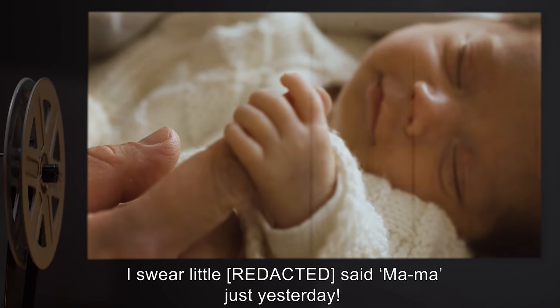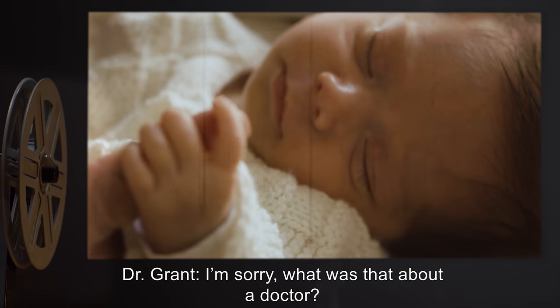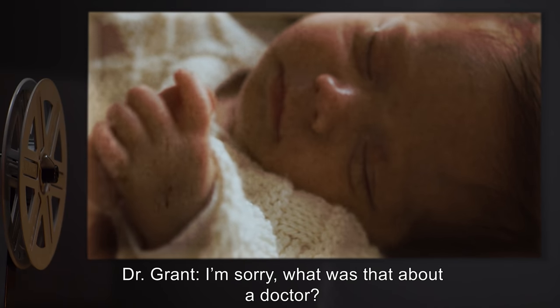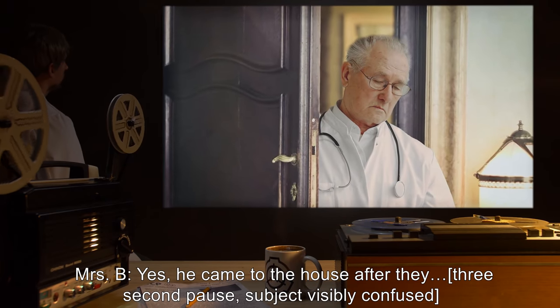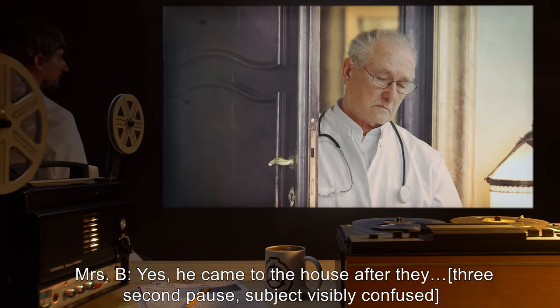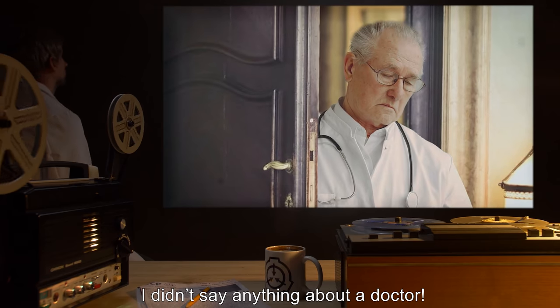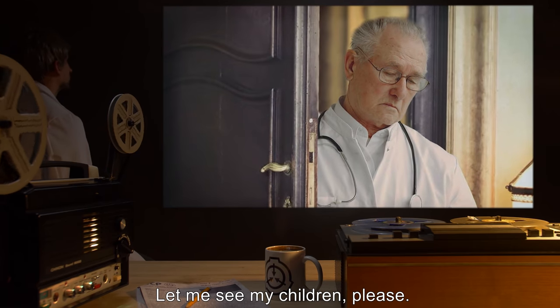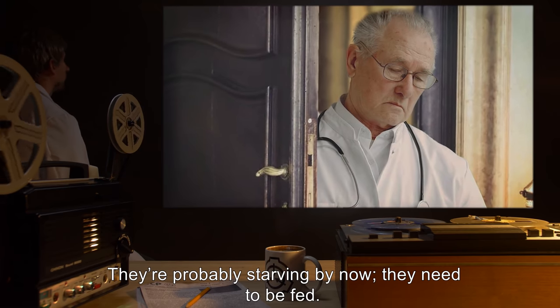Dr. Grant: I'm sorry, what was that about a doctor? Mrs. B: Yes. He came to the house after they — [three second pause, subject visibly confused] — I didn't say anything about a doctor. Let me see my children. Please. They're probably starving by now. They need to be fed.